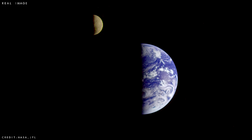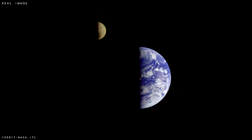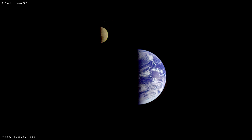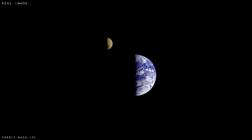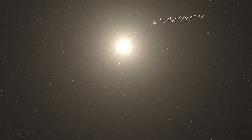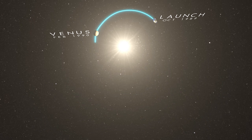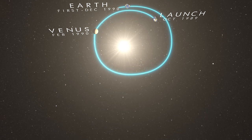Once past Gaspra, Galileo swung inwards for its next encounter with Earth, and in December 1992 it successfully completed the second flyby, boosting its velocity for the last time and saying goodbye to its home planet forever. Now Galileo had finally built up enough speed to start its long journey to the outer solar system, where it would eventually begin its primary mission.